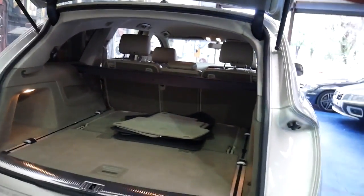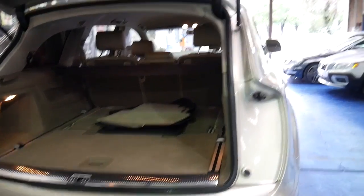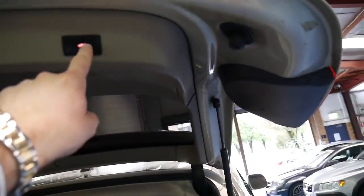All the back seats fold down. It is a seven seater — the seats are currently folded away. I'll just press this button to close the tailgate.